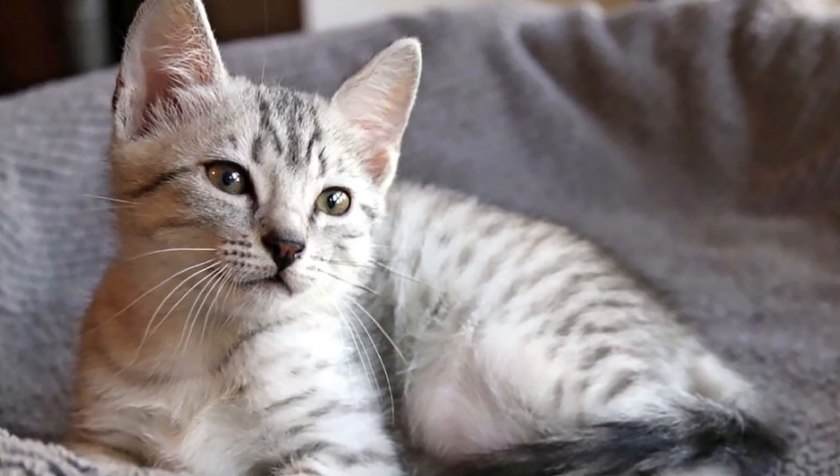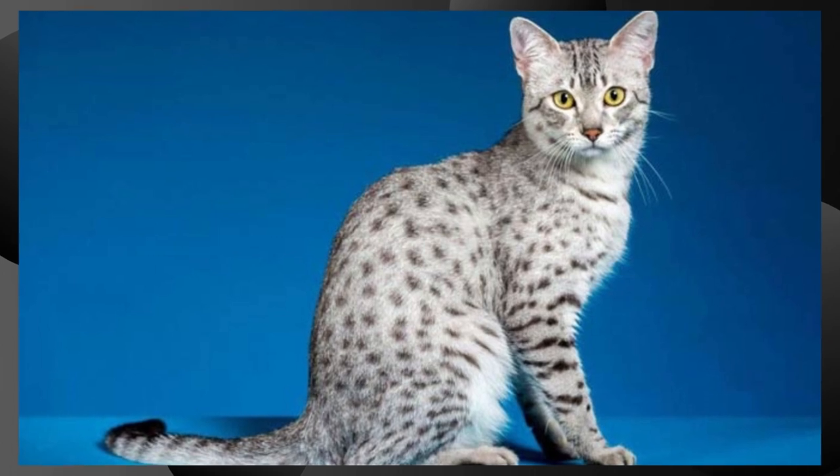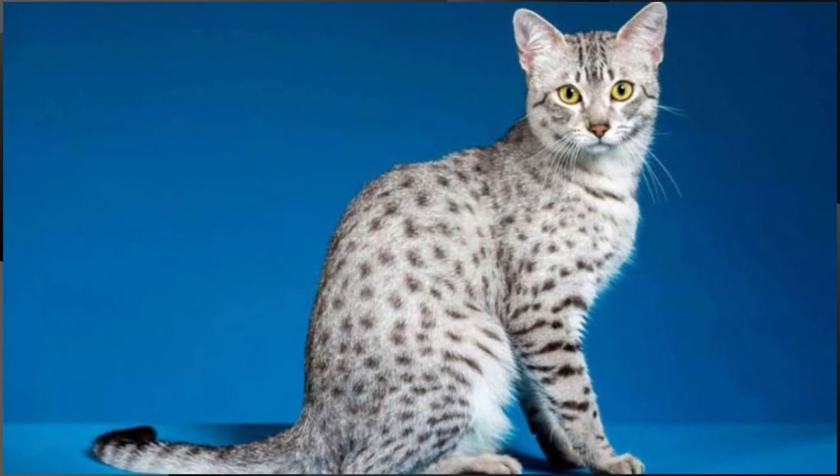Vocalization. These cats are not typically very vocal, but they can make a unique chortling or chirping sound, especially when excited or hunting.